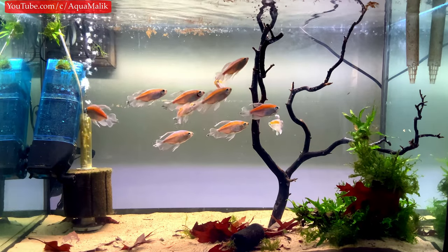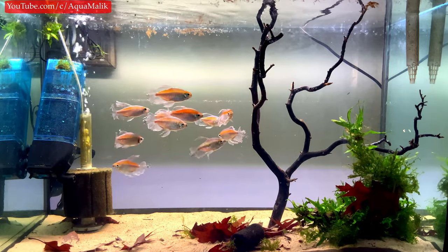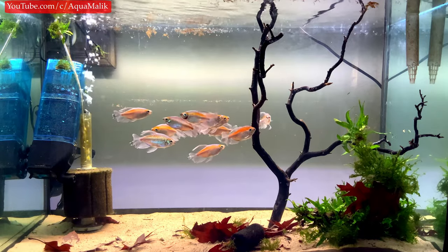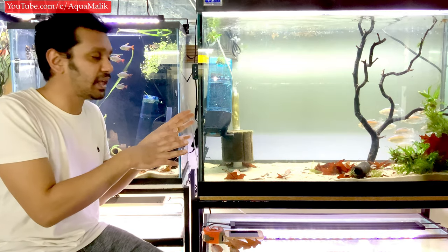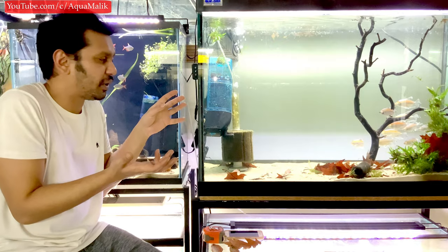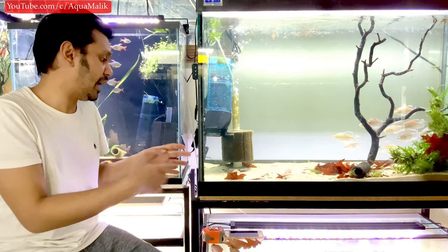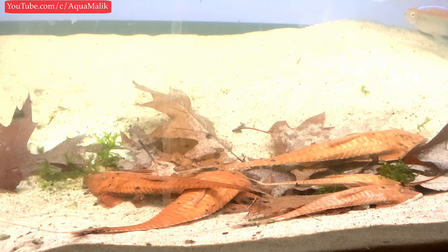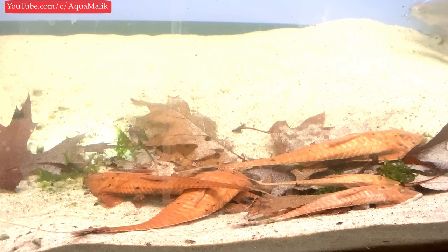Angelfish are also not ideal tank mates as they can nibble on fins. I do keep goldfish with these guys and they leave each other alone, having known each other a long time, but generally I wouldn't recommend it. Ideally keep them by themselves as a species-only group — I usually keep a colony of 25 together. You can keep them with other fish that occupy different water columns, like plecos, for example I have Pseudohemiodon apithanos in here currently.